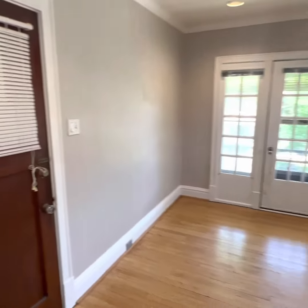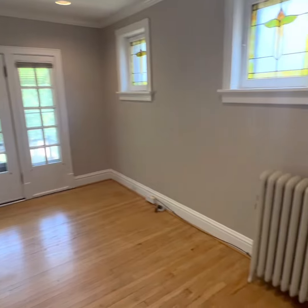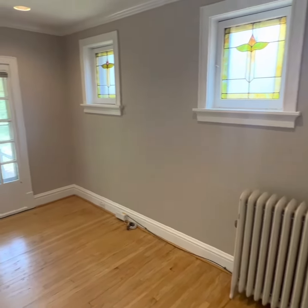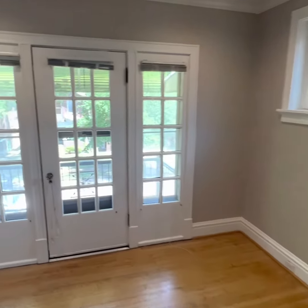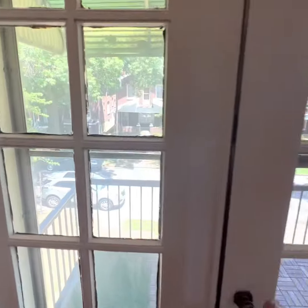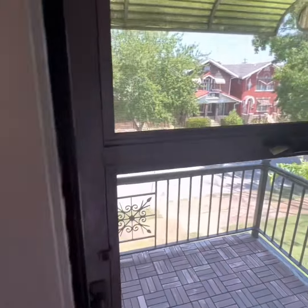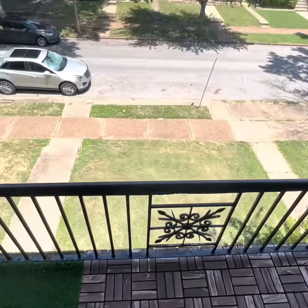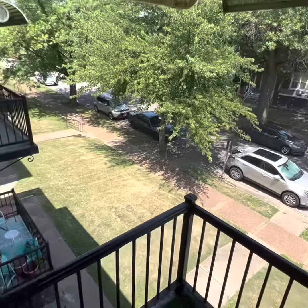Welcome home, come on in. Look at this cozy living space. Radiators are purely decorative, same with the stained glass windows. You know what's not decorative — here's your balcony. How cute. Quiet neighborhood. Nice.